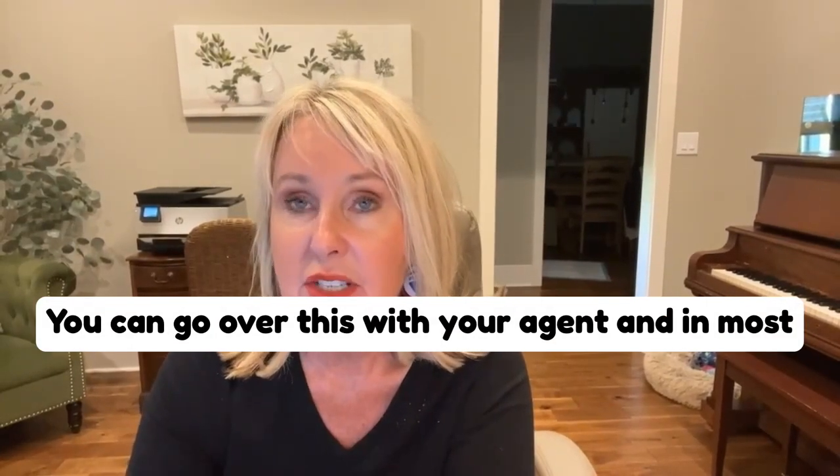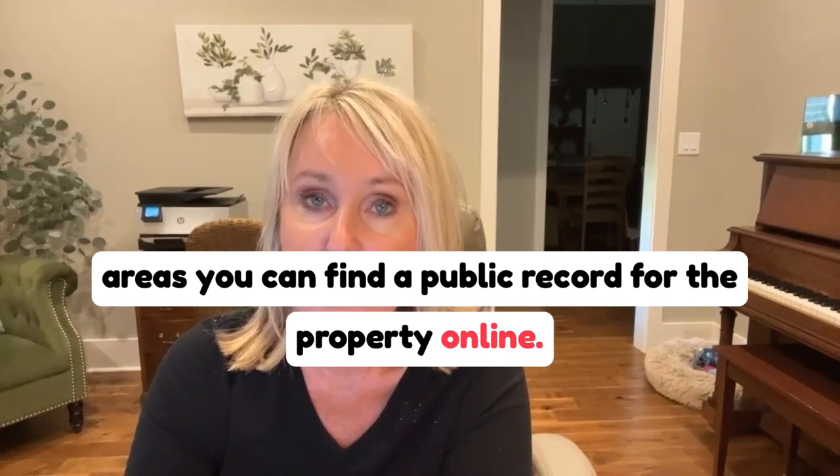You can go over this with your agent, and in most areas you can find a public record for the property online.